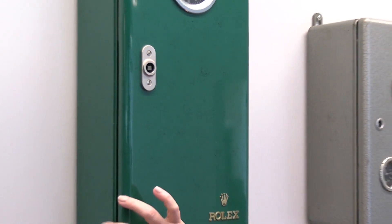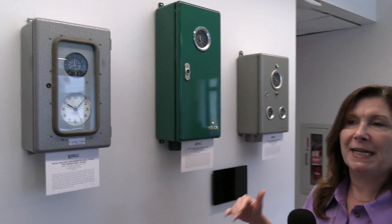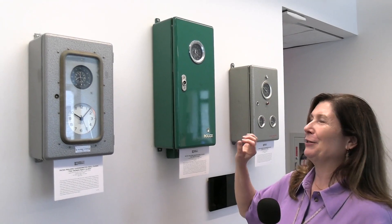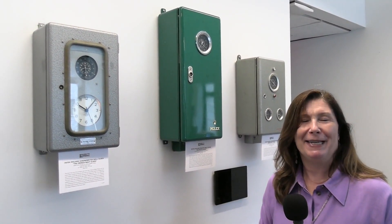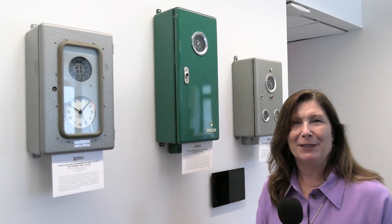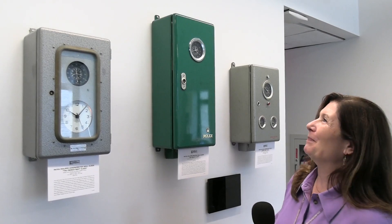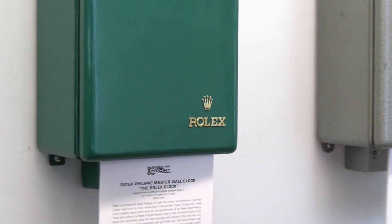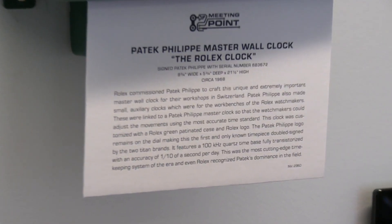This wall clock would have run many smaller subsidiary clocks which sat on the desks and work benches of Rolex watchmakers, so that they could match the correct time when they were actually making the movements of each of the watches they were working on. As you can see, it has this beautiful green Rolex branded case, and this is a very rare sighting — the Rolex brand and the Patek Philippe signature on one clock.